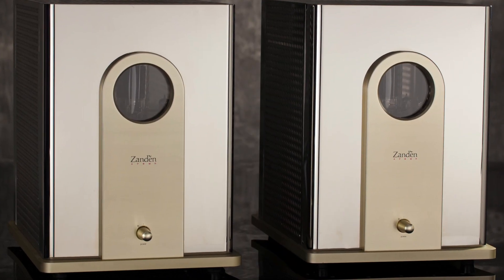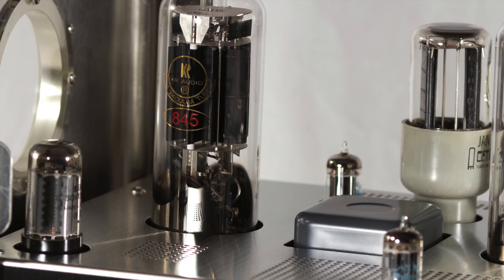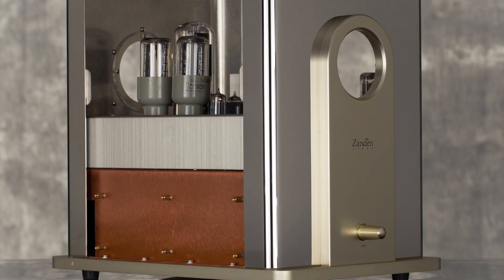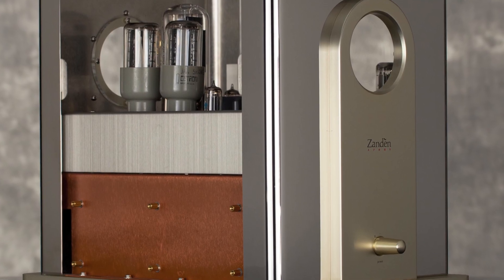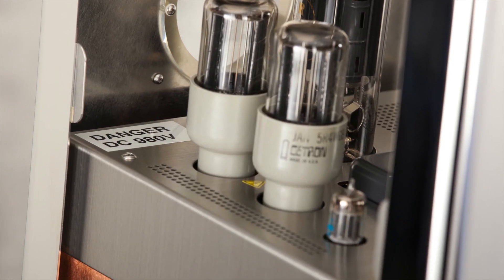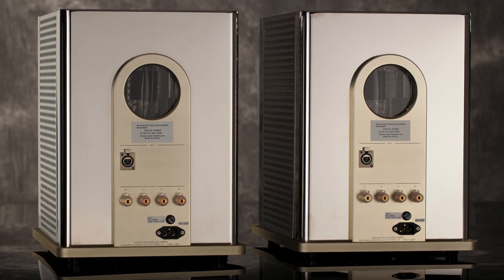Zandon's 9600 amplifier uses a supercharged version of the 845 triode. There is a musicality and organic flow to this gear that cannot be explained with words, specifications, or technobabble. You simply must hear it yourself to understand.